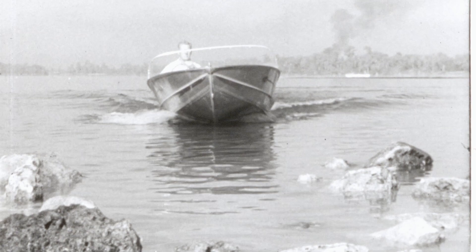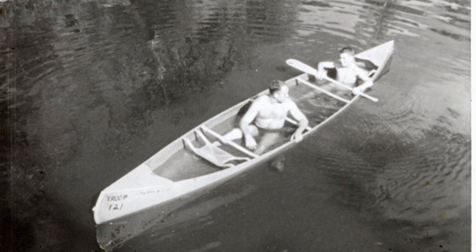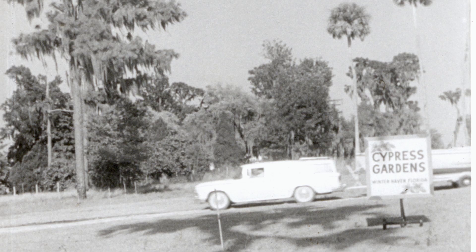An aluminum boat is extra safe, too. The hull, made of top special alloys, is watertight and practically puncture-proof, able to withstand stresses far beyond normal requirements. Built-in flotation compartments will keep it afloat even when completely swamped. Aluminum keeps a boat cooler, too, because it dissipates heat into the water faster than other materials.